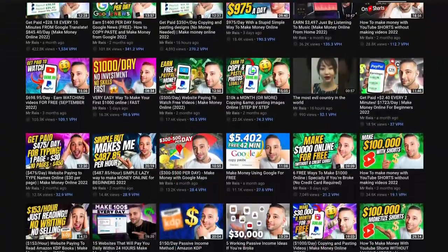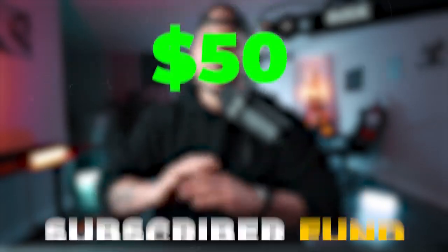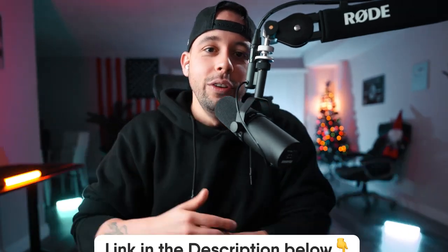If you're excited to learn how to make money online, go ahead and subscribe to this channel right now, because that's all I teach here. I make free videos every single week with different methods you can use to make money online, and if you're not subscribed you're going to miss future videos. Also go ahead and sign up for the subscriber fund — I give out $50 to my subscribers every single Friday. Just sign up for free using the link in the description or scan the QR code on screen. Now let's get to making some money.